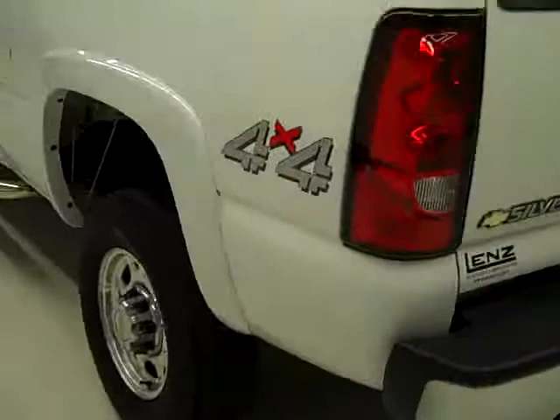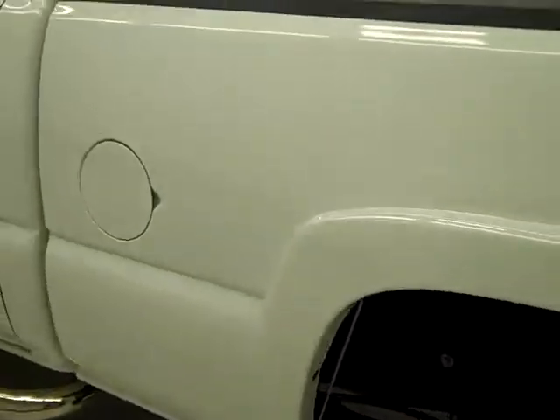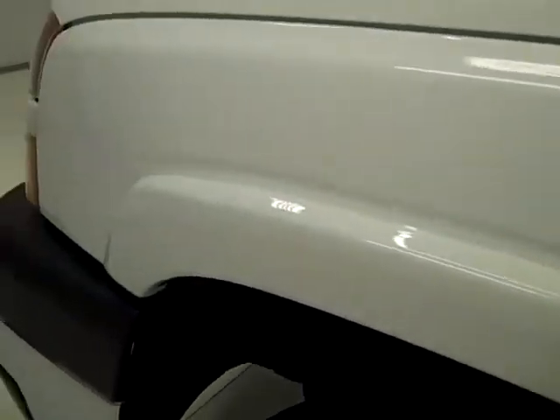The bed is pretty clean — a little scuffed up but really normal wear and tear. It looks like some light duty usage. Down this side, still very clean and reflective paint; not seeing any dents or scratches over here either. Looks very nice.